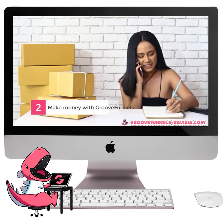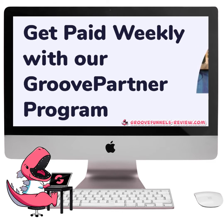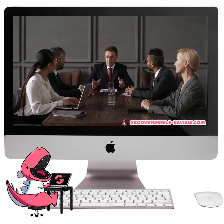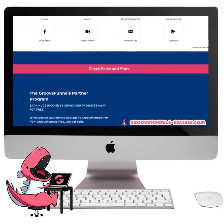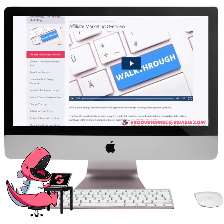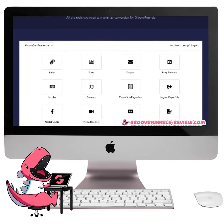Number 2. Make money with GrooveFunnels. Even though GrooveFunnels is an all-inclusive system to grow your business, you can also make money directly with GrooveFunnels. All members can participate in what they call the Groove Partner Program. By spreading the word about GrooveFunnels, you have the opportunity to make money online as an affiliate marketer. This means you don't need to worry about creating a product or service, building a team, or handling customer support. All you need to do is share about GrooveFunnels, and you could earn up to 40% recurring commission on your sales. GrooveFunnels provides you training on affiliate marketing as well, complete with tutorials, promotional tools, and online support.